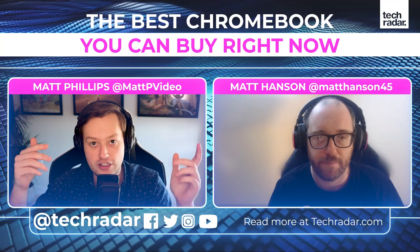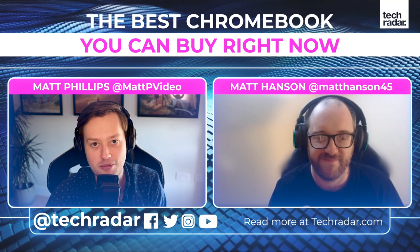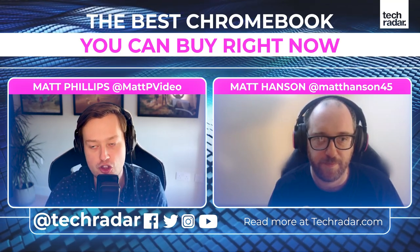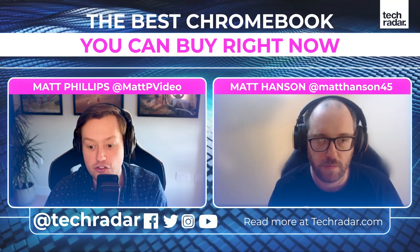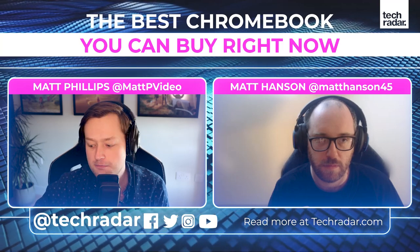It's worth mentioning that by the time you're watching this video, Matt may well have updated the article linked in the description - something may have been announced or come out, and the article may look very different. So it's worth checking that out to see the latest and greatest Chromebooks. But I think that covers everything.